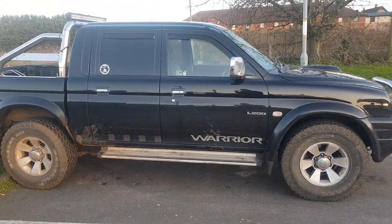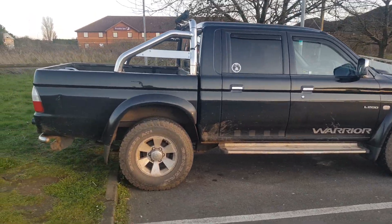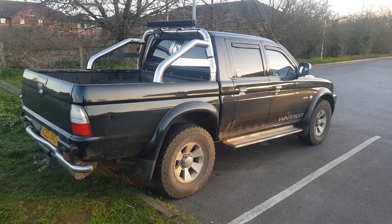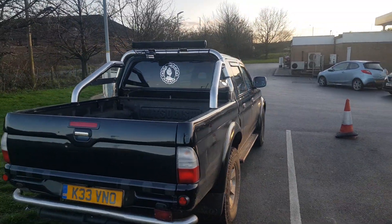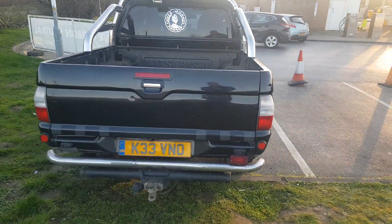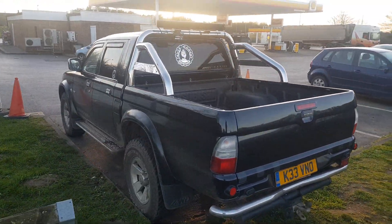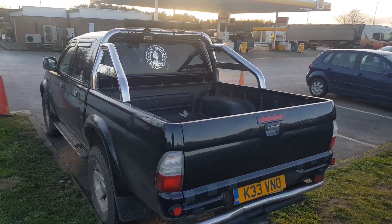If you're thinking about getting one of these, look at a couple of them — you get good ones, bad ones, rough ones, brilliant ones, and mint ones. Just double-check, keep your eye on the forums, ask for help. This truck by all means isn't perfect but it does the job for what I want. Any questions, drop me a message and I'll try and help you.